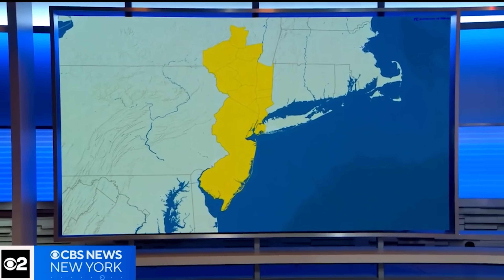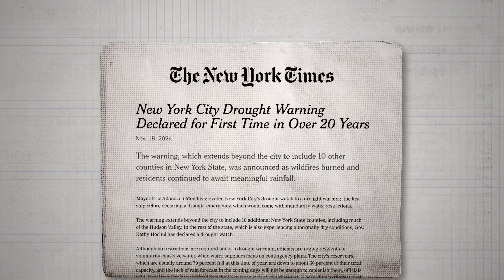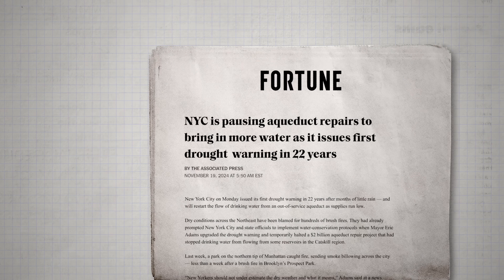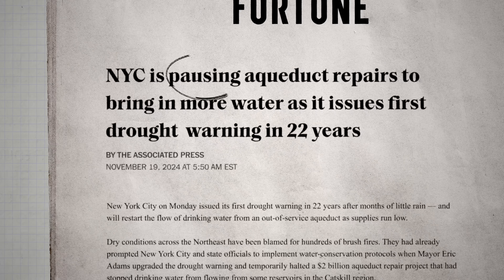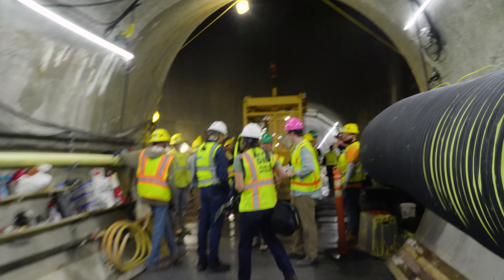We can't tell this story without talking about a major New York event that happened just a few weeks after our visit to the construction site. A drought warning is in effect — it has been the driest seven-week stretch in Central Park history, the driest October on record. A historic drought in the Northeast reduced city reservoir supply by 25%. Because of this, the mayor and the DEP postponed the final stages of the repair and restarted the flow of water through the Delaware Aqueduct. Plans to restart construction are currently in development.